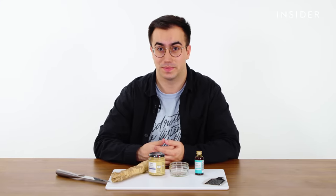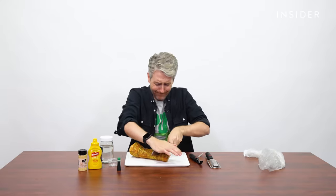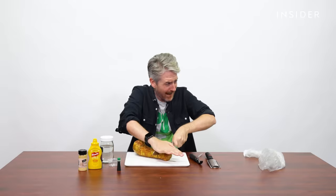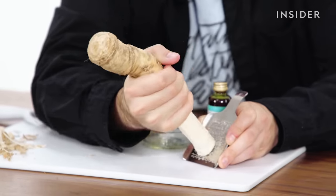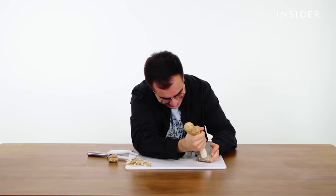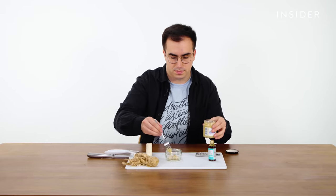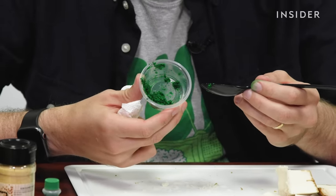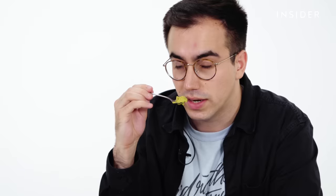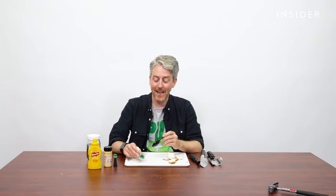Let's put it to the test ourselves and make our own fake wasabi. It does smell pretty similar to the wasabi when I chopped that. I'm going to add a little bit of mustard. So here is my homemade fake wasabi. And it does kind of smell like wasabi. I can feel all my nostrils. That's exactly what I would expect.